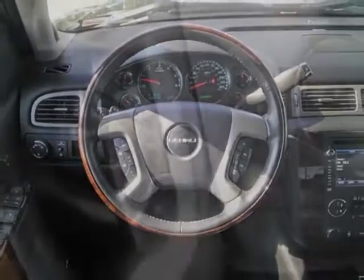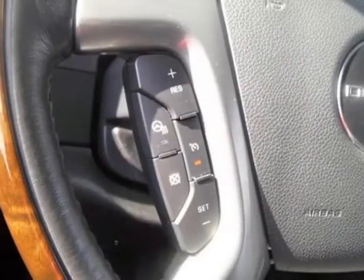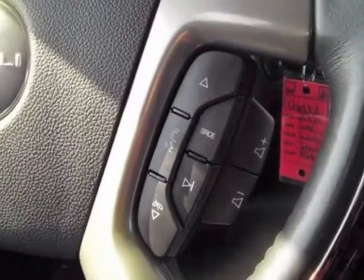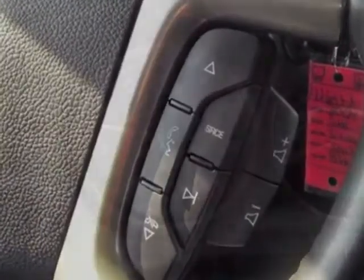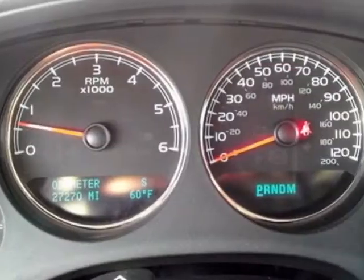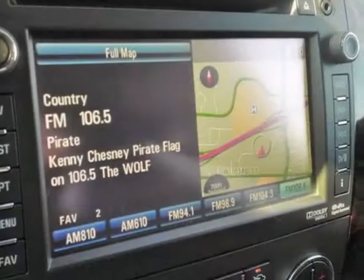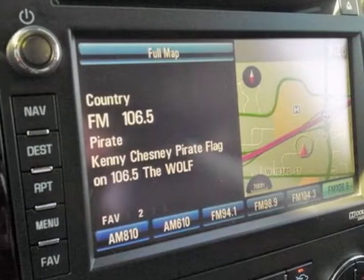The transmission is a heavy-duty 6-speed automatic, electronically controlled with overdrive and tow/haul mode. The wheels are 20 x 8.5 inches (50.8 x 21.6 centimeters) chrome aluminum, fitted with P275/55R20 touring blackwall tires.